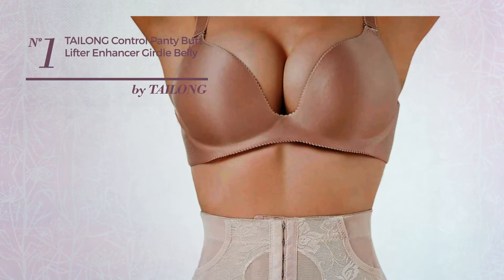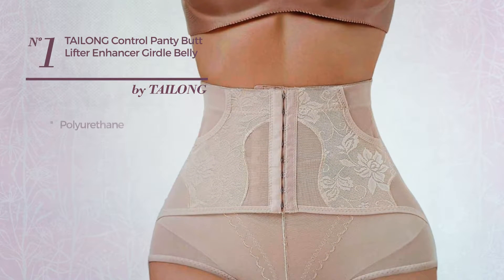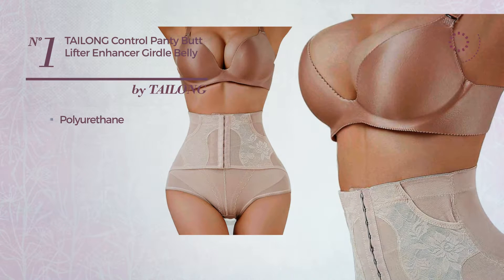Number 1. A summer slim garment, featuring a sleek looking, made of smooth polyurethane. Available in 2 more colors.